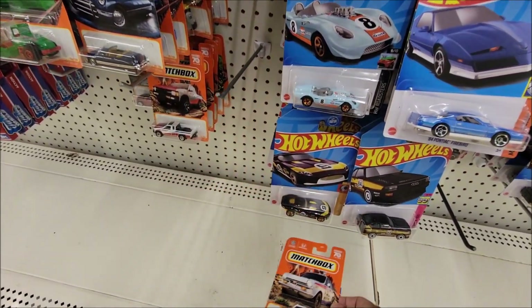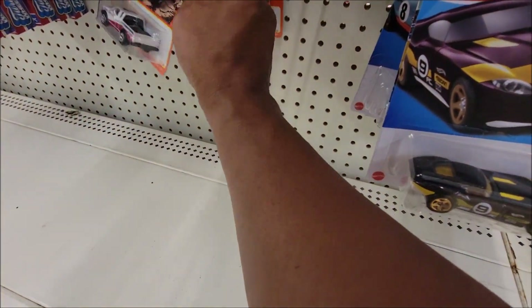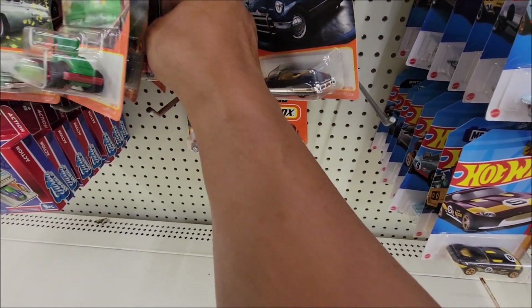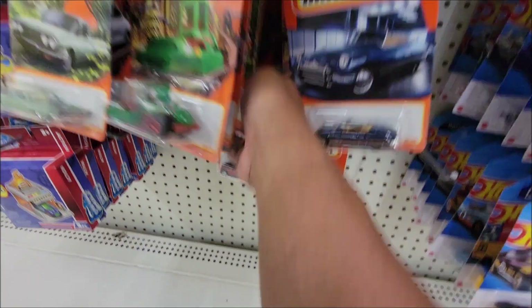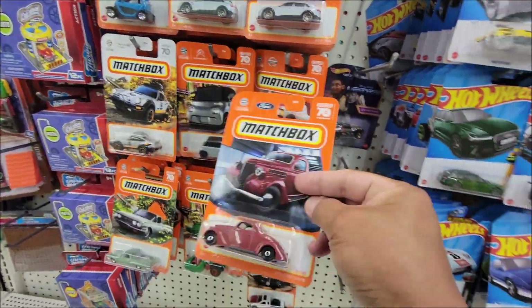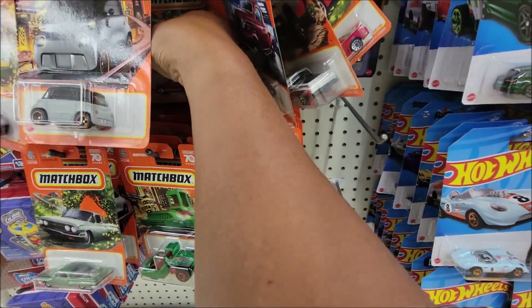We got the Honda as well. We got the Ford, but we already have that. We got a bunch of them.